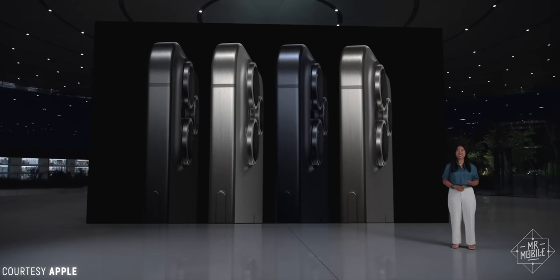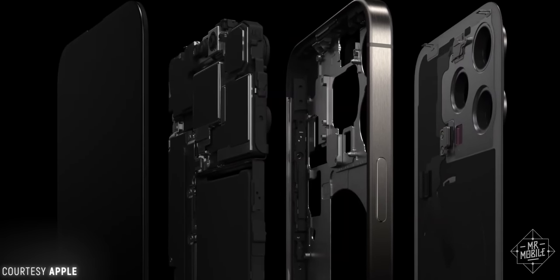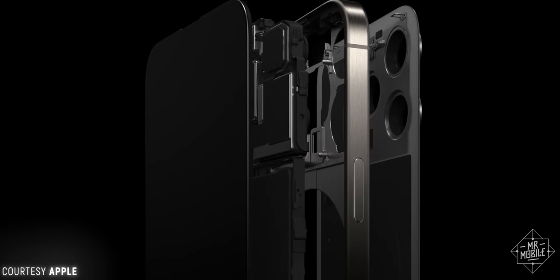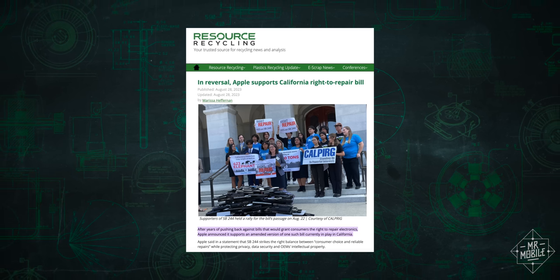Before we close out the construction segment, Apple pointed out that it re-engineered the internal chassis to make the iPhone more repairable, by making the glass backplate easier to replace, which dovetails with its recent reversal regarding right to repair.